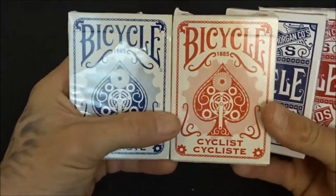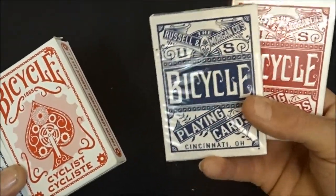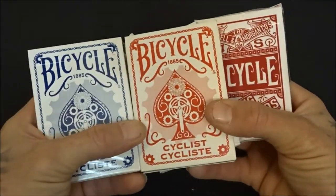As I said, the blue and red Cyclists — got those. And then the blue and red open decks of the throwback retro cards — they're from Bicycle.